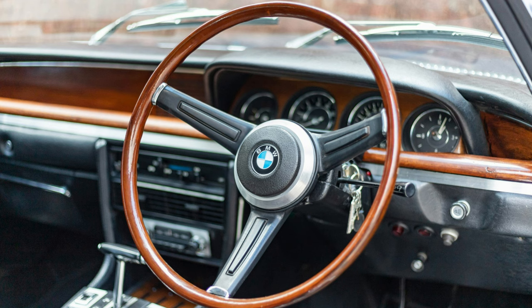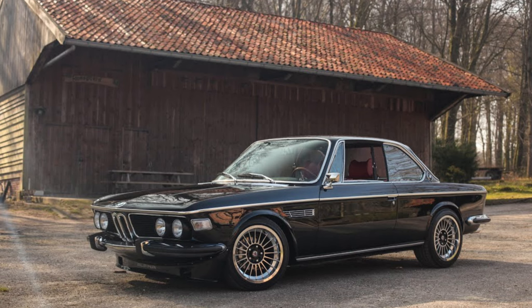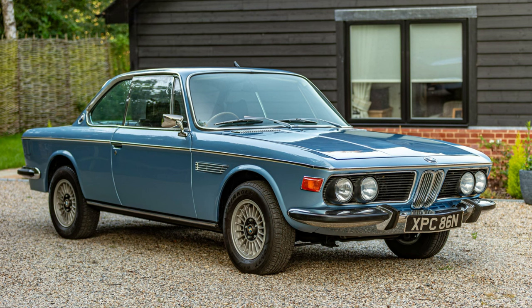The E9's legacy is evident in BMW's continued commitment to producing high-performance luxury coupes that captivate enthusiasts worldwide. The BMW E9 stands as a testament to the brand's ability to craft vehicles that transcend time, combining performance, luxury, and design in a way that resonates with automotive enthusiasts across generations.